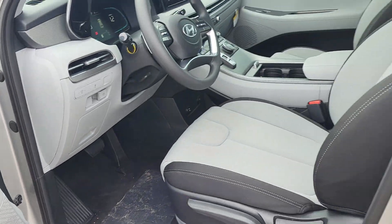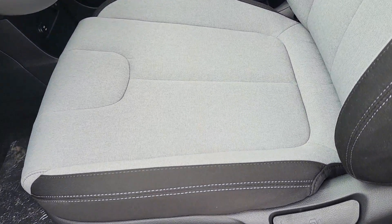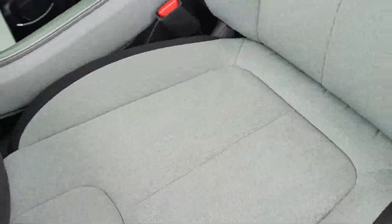Sophistication meets family-focused flexibility in this can-do Palisade. See for yourself when you take it out for a test drive. Our professional staff looks forward to giving you excellent service.